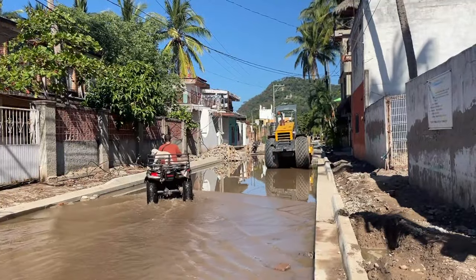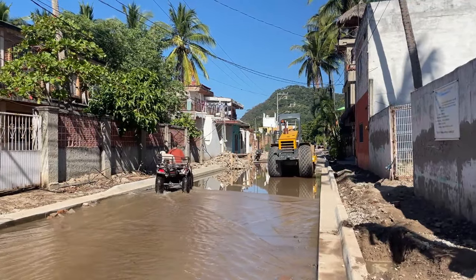First impressions of Lo de Marcos is that it's definitely sleepier than a lot of the other towns I've been to along the Riviera Nayarit. It's so beautiful, so laid back. There are no big condominiums or huge hotels along the front of the beach for now. There's definitely some changes happening — it looks like there's a lot of construction going on on the roads — but I think that's what keeps the beach so quiet. It's beautiful.